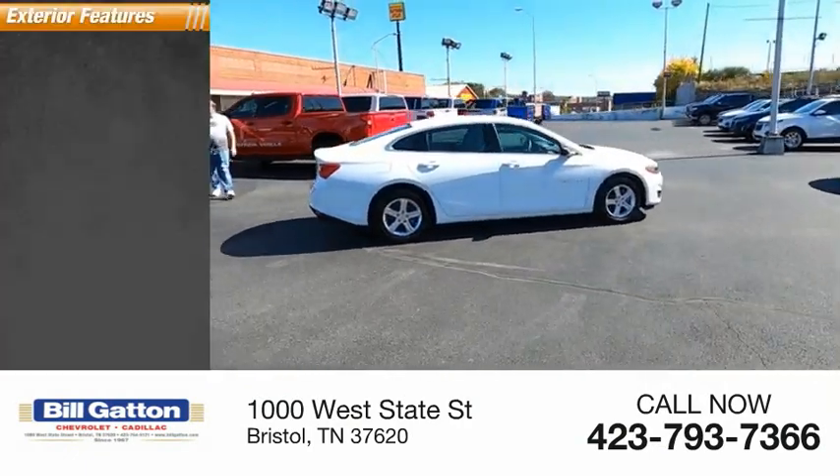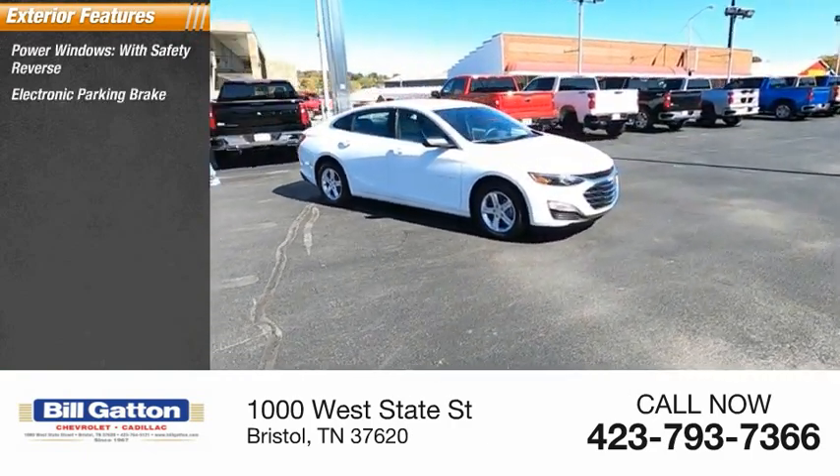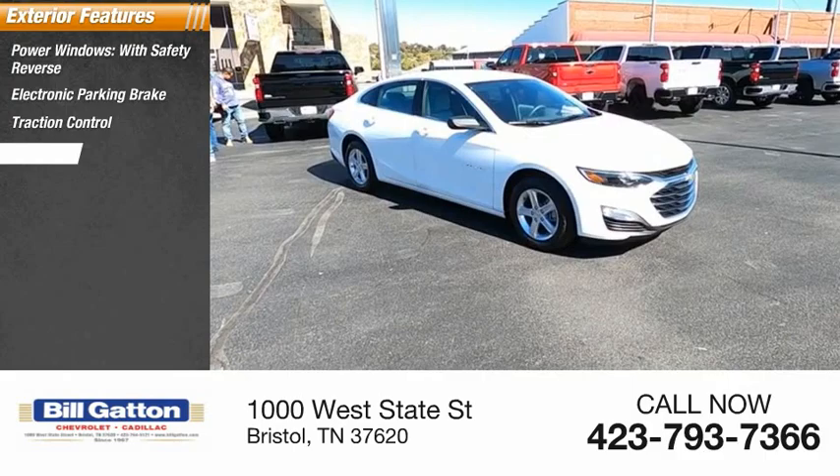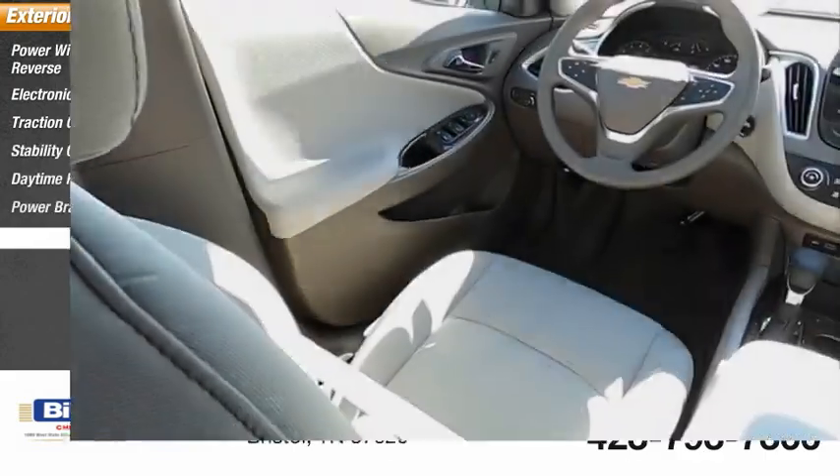Here are some of this vehicle's great options: power windows with safety reverse, electronic parking brake, traction control, stability control, daytime running lights, power brakes, and braking assist.